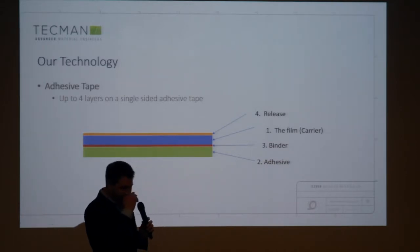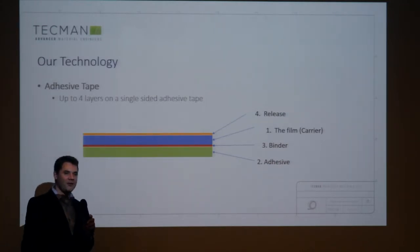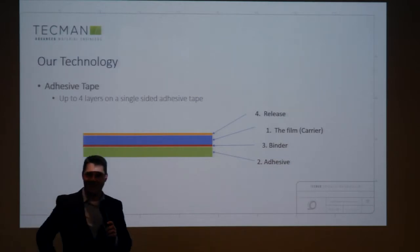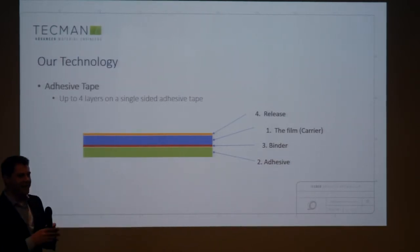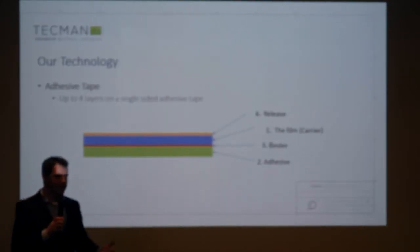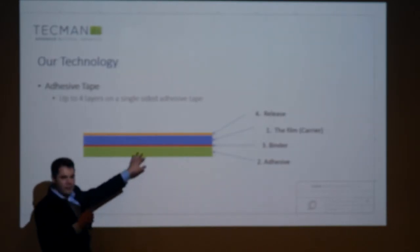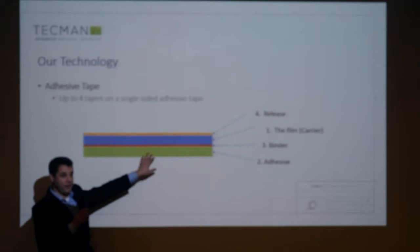Sticky tape is just two things — it's sticky on one side and non-sticky on the other. But actually, there's a lot that goes into sticky tape. There can be up to four elements. Every adhesive tape has a carrier — it's the film — and it can be multiple materials. The second element that every adhesive tape has is an adhesive.